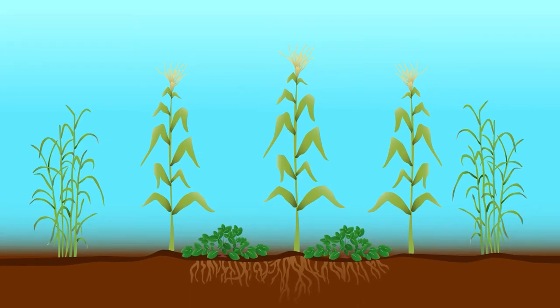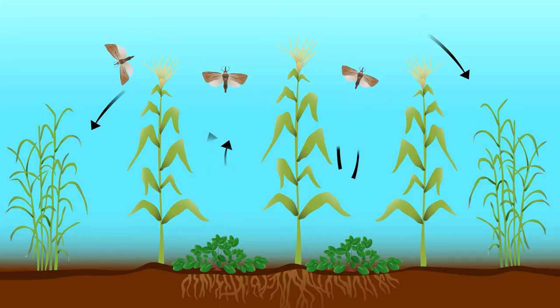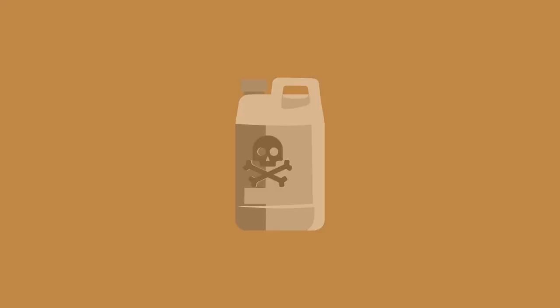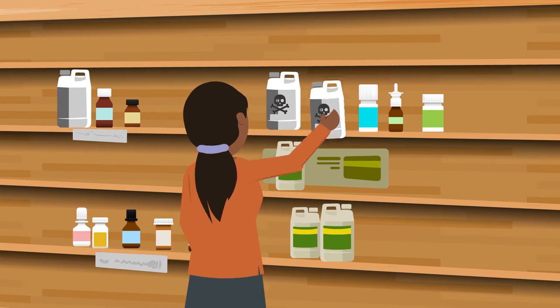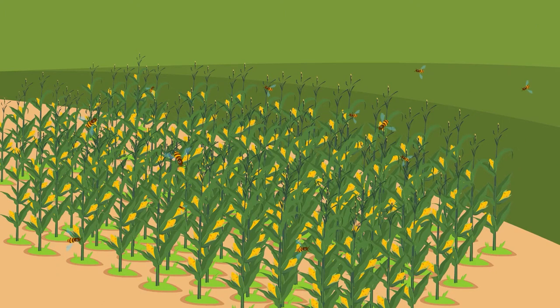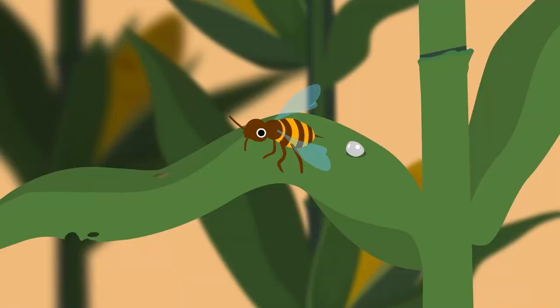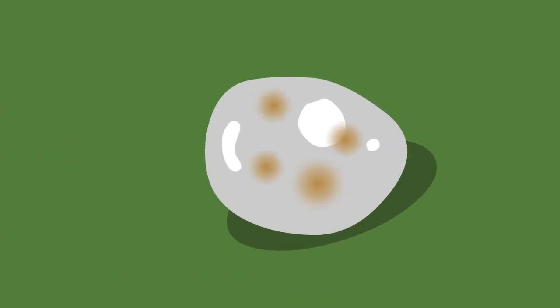To prevent your maize from being attacked by stem borers, you can use a technique called push-pull. This technique does not use any pesticides, which are costly and can be harmful to you and natural enemies that eat pests. Since insecticides are not used, the push-pull approach is compatible with biocontrol, allowing parasitic wasps to survive and attack the stem borers.